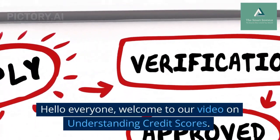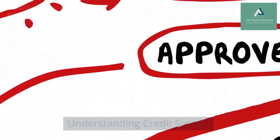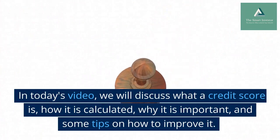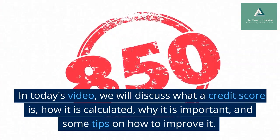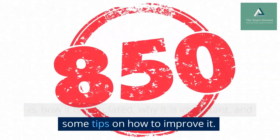Hello everyone, welcome to our video on understanding credit scores. In today's video, we will discuss what a credit score is, how it is calculated, why it is important, and some tips on how to improve it.